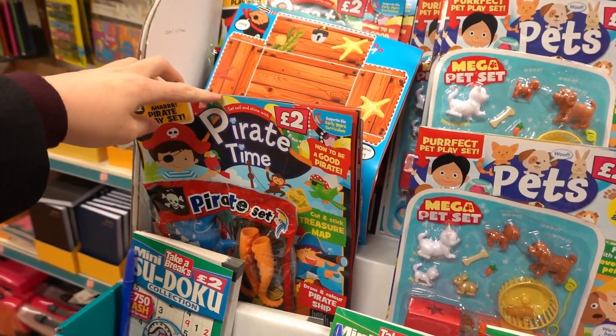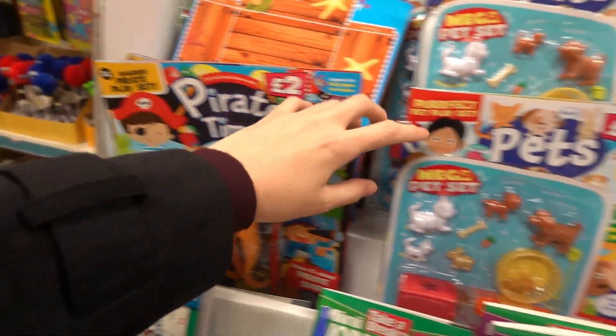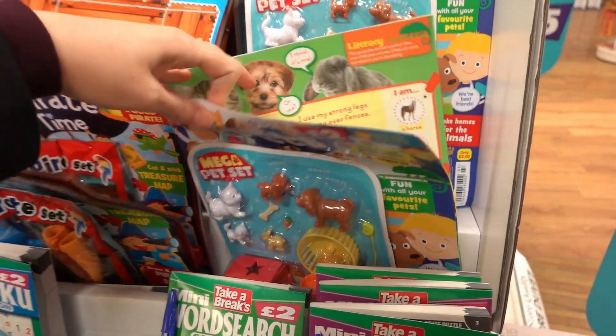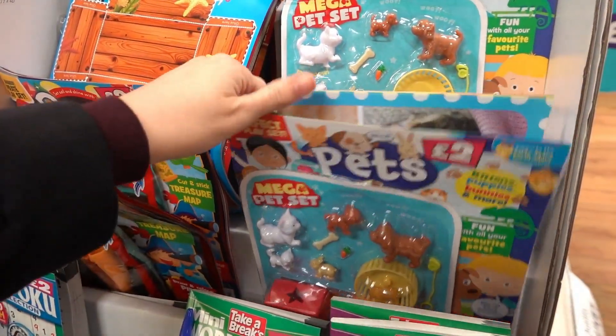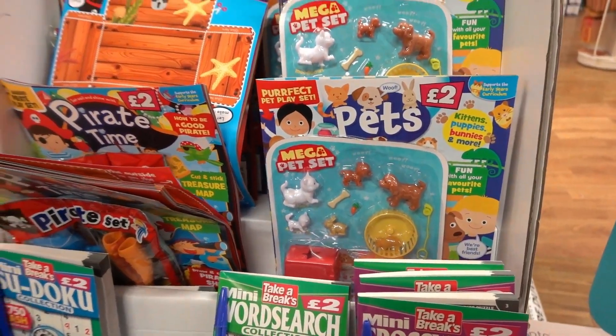We also spotted that Poundland seems to have their own range of children's magazines — they've got Pirate Time and also a Pets magazine for £2, which by first looks actually rivals the more expensive ones in supermarkets.